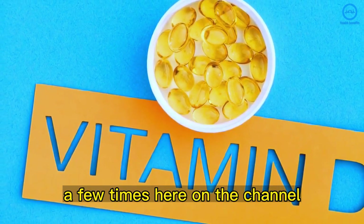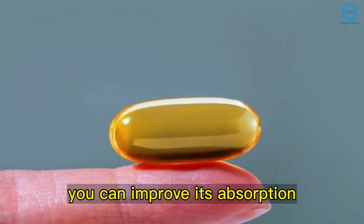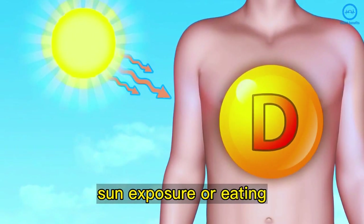We've talked about vitamin D a few times here on the channel. Did you know that you can improve its absorption depending on the time? Vitamin D can be obtained through sun exposure or eating.